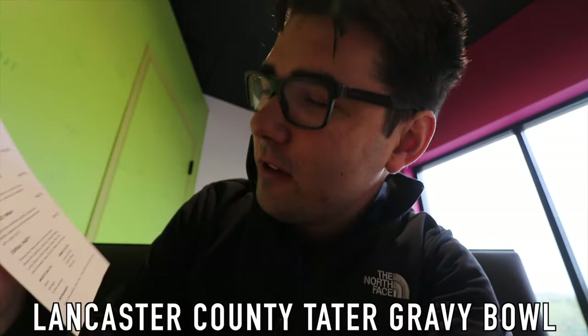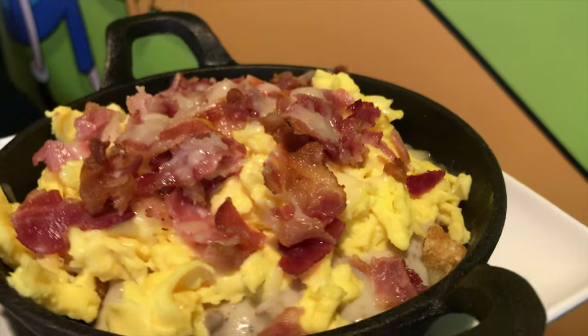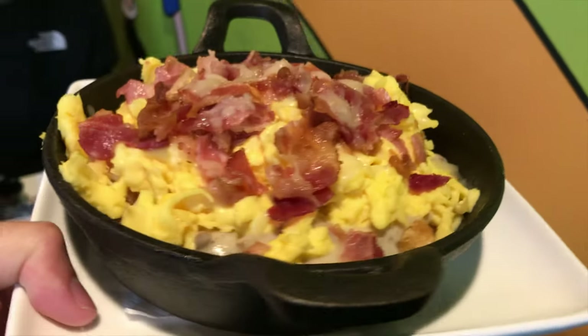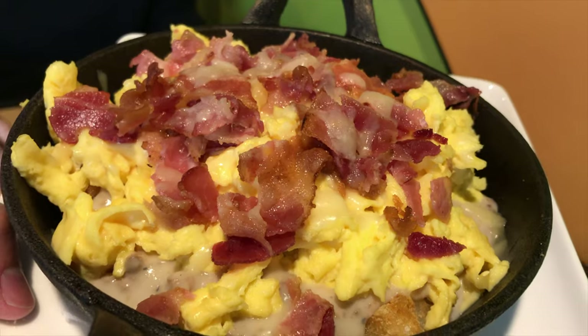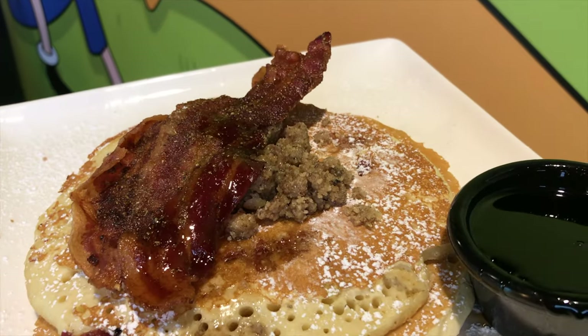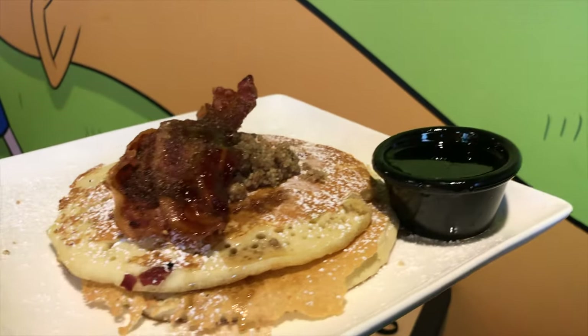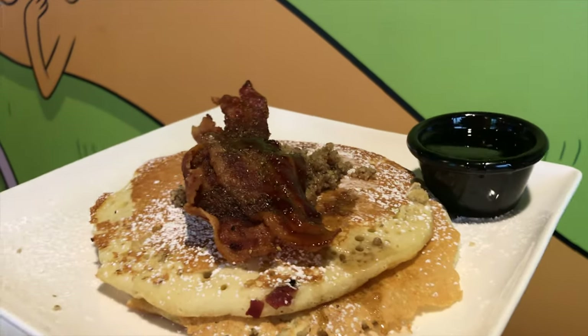I got the Lancaster County tater gravy bowl — two scrambled eggs, sausage gravy topped with a bed of tater tots with bacon crumble and shredded cheese. Oh my god, that's no joke — that gravy with the cheese and the egg and the bacon. The bacon pancake: you can get one, two, or three. I got two — large bacon pancakes with house-made walnut butter and Jake's maple syrup, topped with a piece of caramelized bacon.